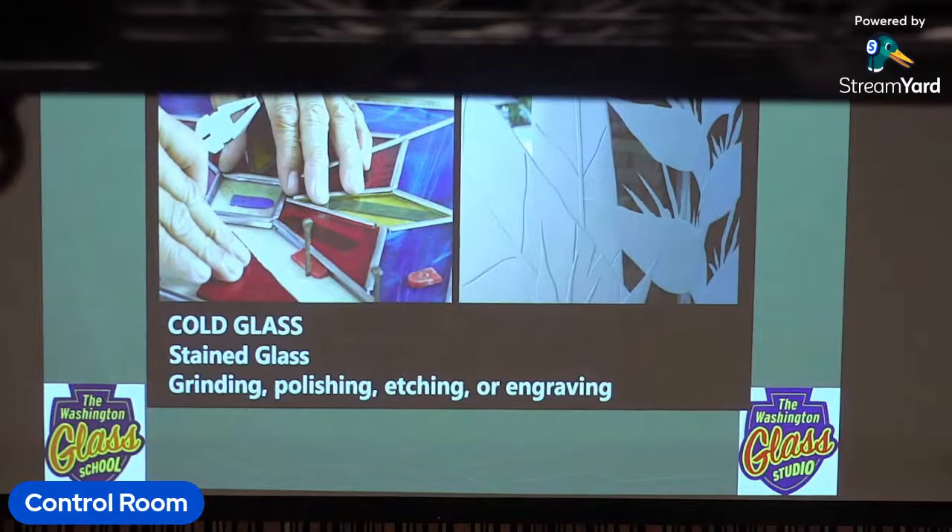Cold glass means it doesn't require heat to shape it. You can cut glass flat and then assemble it. Cold glass techniques include things like sand blasting, etching, or stained glass. This also we don't do at the Glass School.